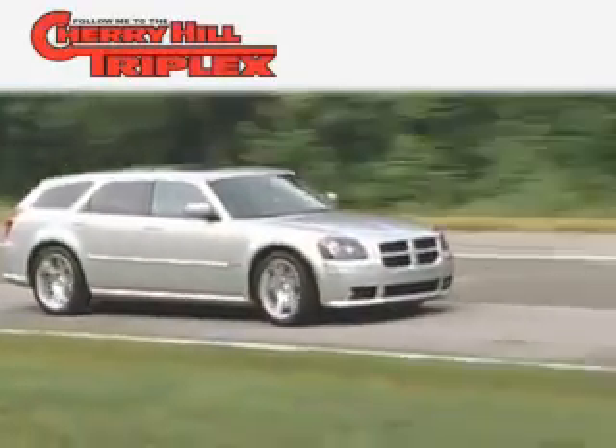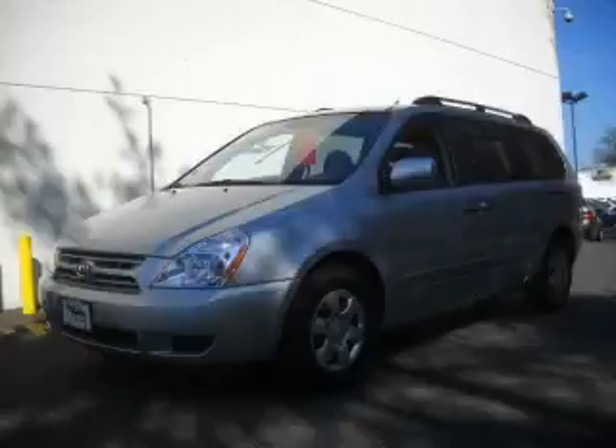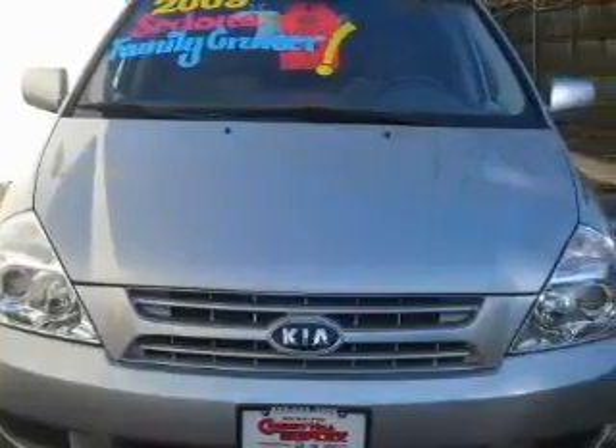Another fine vehicle offered by Cherry Hill Triplex. This is a 2009 Kia Sedona — the vehicle with enough space for you and yours. It features a 3.8-liter six-cylinder engine and an automatic transmission.